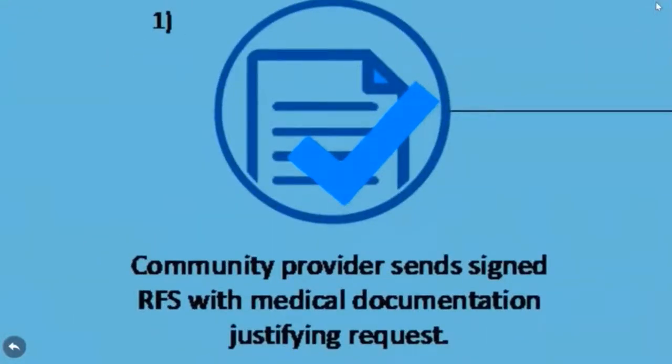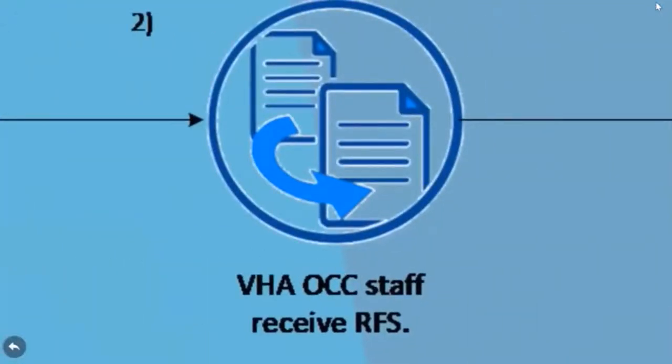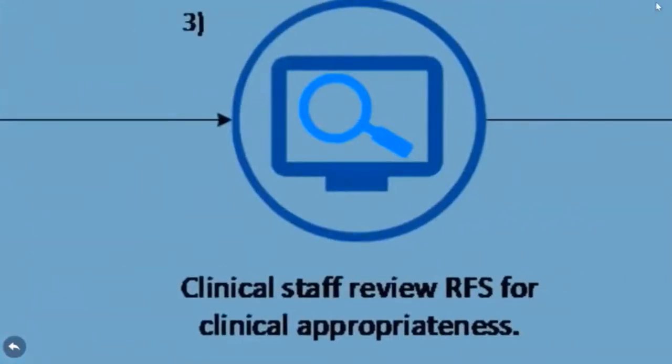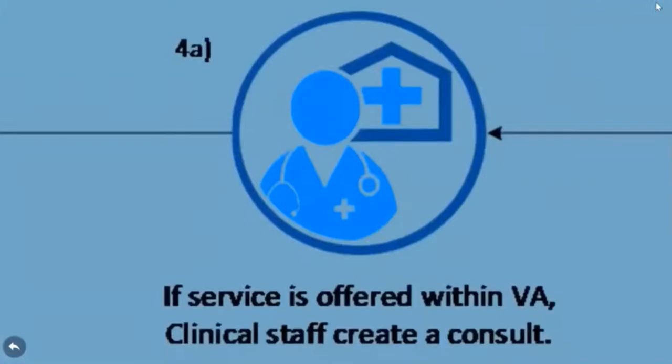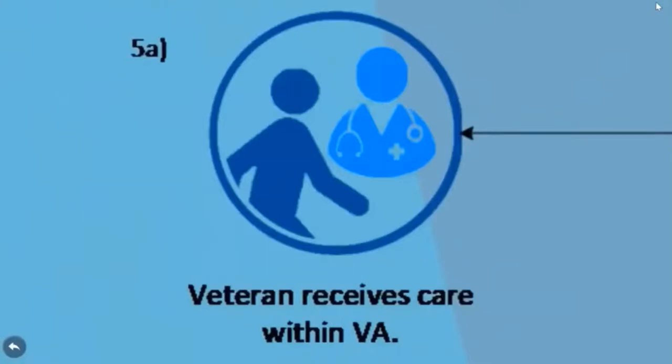The community provider starts by submitting the request and medical justification to the OCC. The OCC receives the request, and OCC staff consults with medical experts to determine the clinical merits of the request. If the VA Medical Center can provide the follow-up treatment, a consult will be submitted to the VA Medical Center on behalf of the veteran, and the veteran will receive the care in the VA.